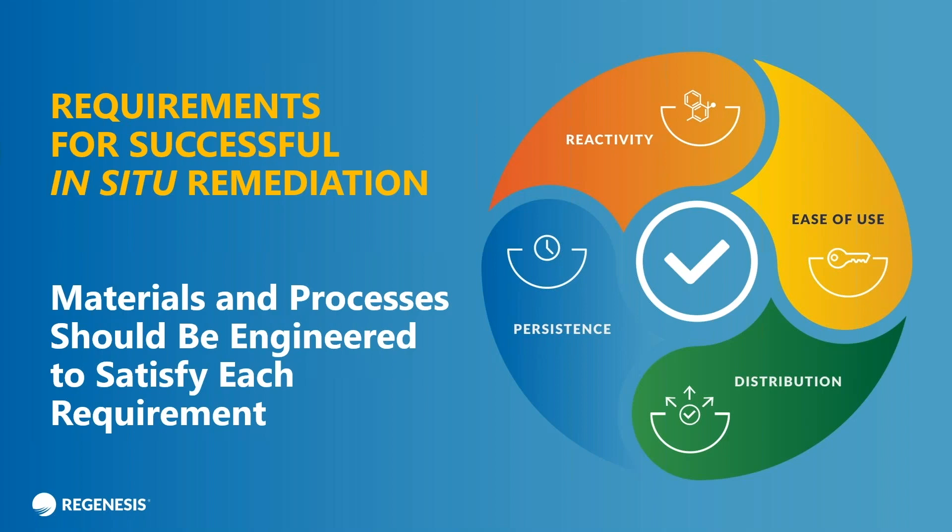When you're doing an in-situ remediation job, I think there are four cornerstones that you have to identify and address ahead of time. One is obviously reactivity — what you use for your iron in this case has to react with and remove your contaminants in the groundwater. That's certainly an important thing, but for it to work, you also have to consider a few other things. One is distribution.